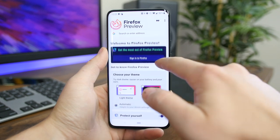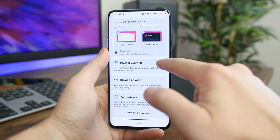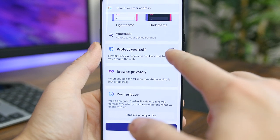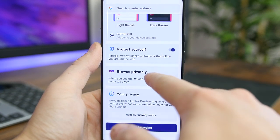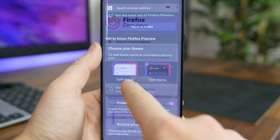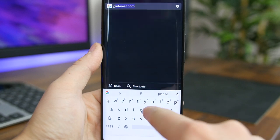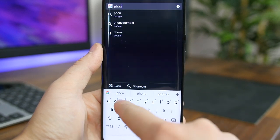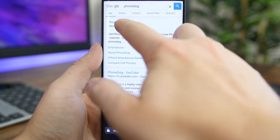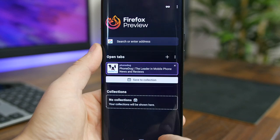Firefox Preview is an experimental Firefox browser for Android featuring new features not available in the main Firefox app. It's built mostly for early adopters and developers, but it's really for anyone who wants to test new features and help improve the browser. Some cool features include dark and light themes, ad blocking, and tracking protection to help keep your browsing private. It's also reportedly up to twice as fast as other versions of Firefox, which is a reason in itself to install this app.